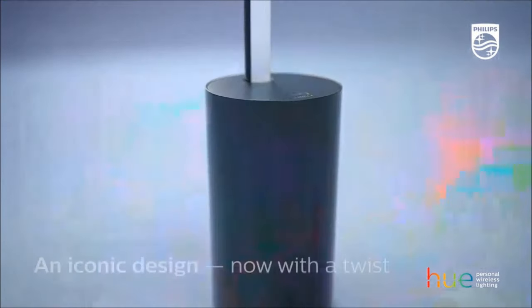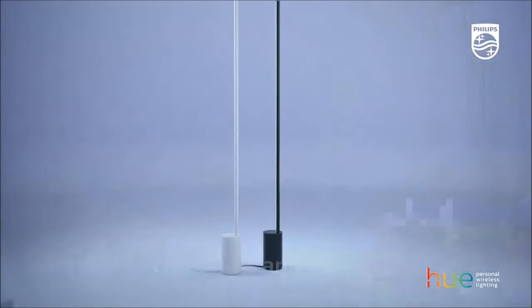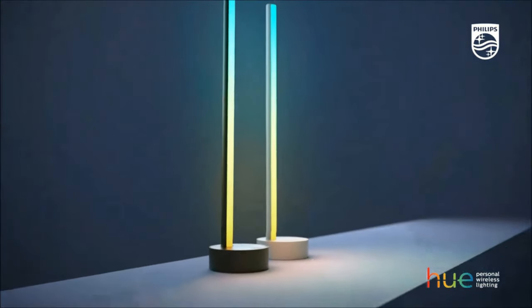Introducing the Philips Hue Gradient Cigna Floor Lamp, a cutting-edge lighting gadget with color-changing capabilities and a modern design. This smart floor lamp can produce millions of colors and white shades, offering a dynamic and customizable lighting experience.